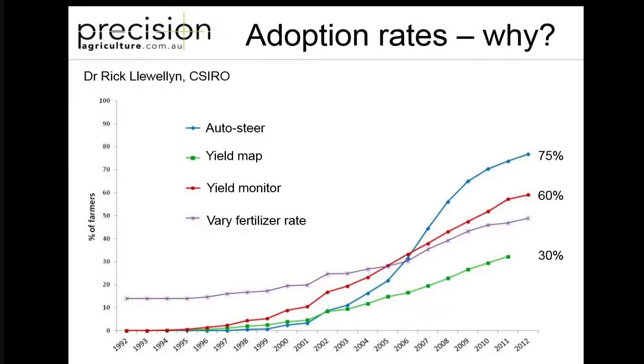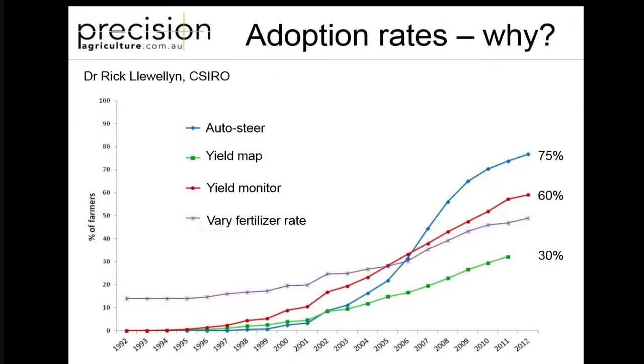The rest of the world is following exactly the same sort of adoption curve - it's very rapid in a lot of areas, especially in North America. If we look at the next one down, the red line - the yield monitoring - you can see a steady incline over the years. That's largely driven by manufacturers actually just putting the gear in the machines as people buy it. So it's not really been a necessary choice by a lot of growers, but essentially it comes in the gear automatically. The worrying thing is the green line - the yield mapping - taking that data from the yield monitor and creating a yield map - that's only at 30%.